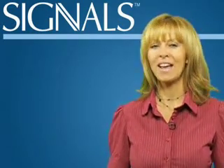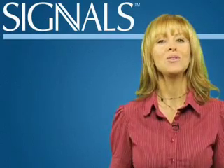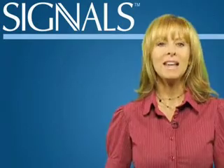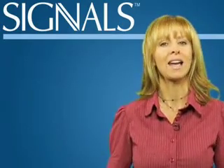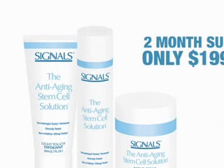Signals is not yet available in stores. So, to restore your skin to its youthful, vibrant beauty, just place your secure order online. Signals comes in a convenient two-month supply that won't put a wrinkle in your budget.